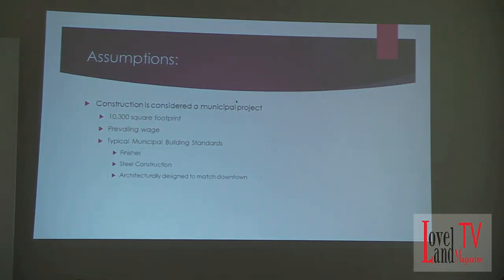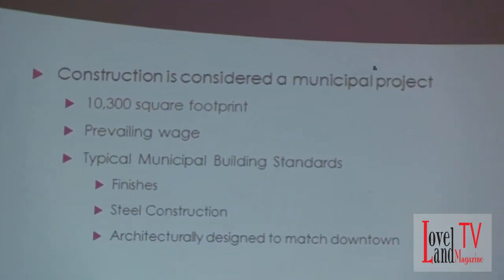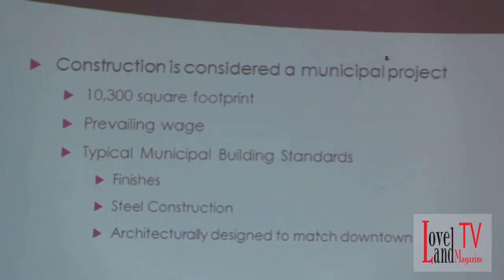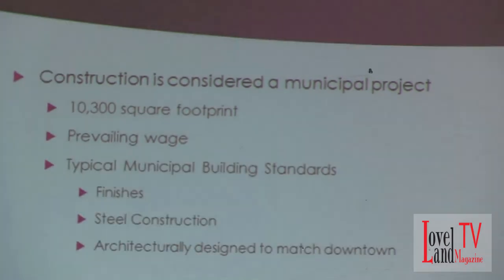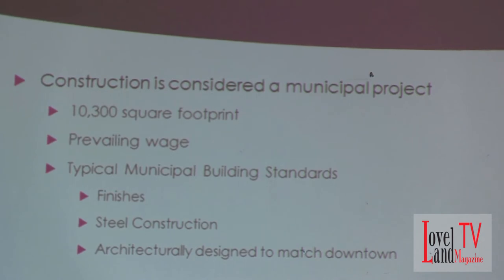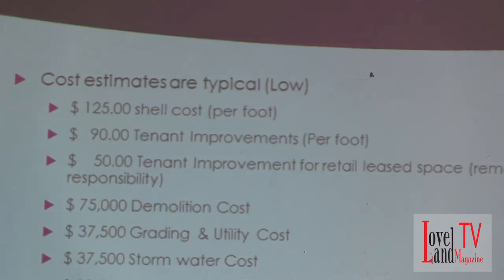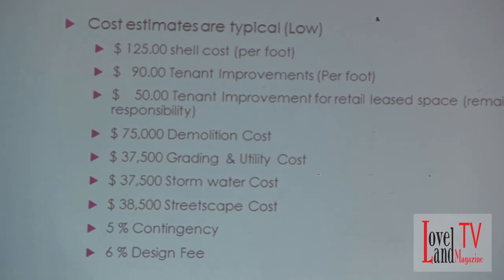When you start a project like this, you really have to come up with a host of assumptions because you're looking at conditions that aren't specifically present today, but you're assuming they're going to go forward for evaluation. For this project, I assumed a 10,300 square foot footprint. I assumed the project would be prevailing wage because we're going to be using tax revenue. I figured any structure constructed would be to general typical municipal standards — steel construction as opposed to wood, and architecturally designed to match the downtown area.